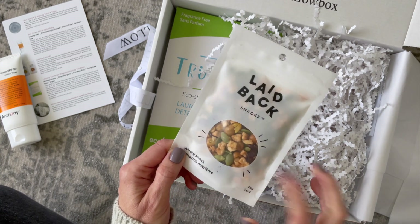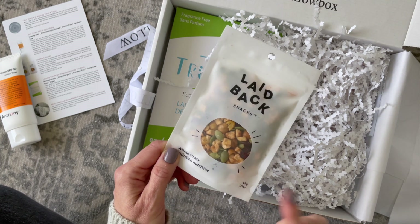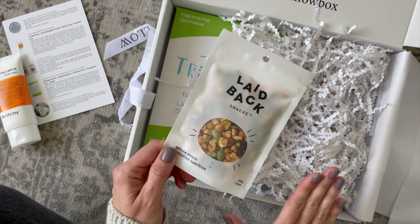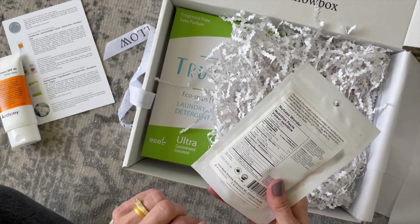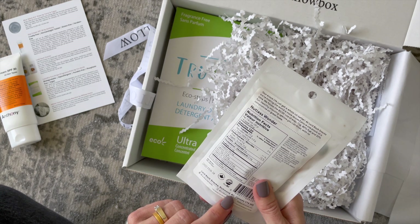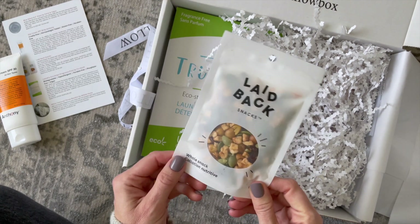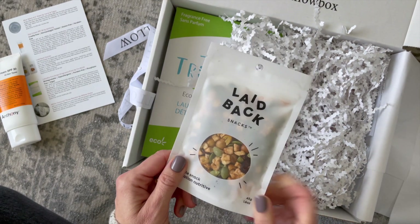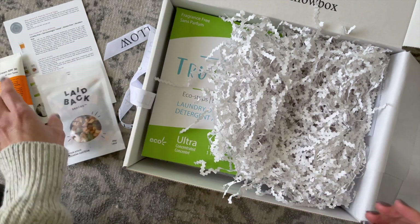Here we have Laid Back Snacks. We're all very familiar with this brand — they actually have their own subscription box which we review on a regular basis. I have tried almost all of their snack mixes and they are so good. This one is Nutless Wonder, so it has cranberries, salted chickpeas, pumpkin seeds, and apple pieces. Perfect for lunch boxes since it is nut-free.